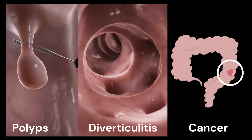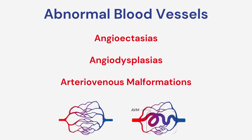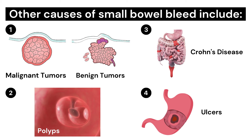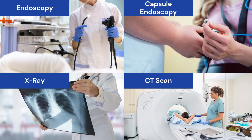Upper GI bleeding may occur in the esophagus, stomach, or duodenum, most often due to ulcers or inflammation. However, in the small bowel, 30 to 40 percent of bleeding is caused by abnormal blood vessels in the wall of the small bowel. These abnormal blood vessels have many names, including angioectasias, angiodysplasias, or arteriovenous malformations. In people over the age of 50, these so-called AVMs are the most common cause of small bowel bleeding. Other causes include benign and malignant tumors or polyps, inflammatory bowel disease called Crohn's disease, or ulcers.